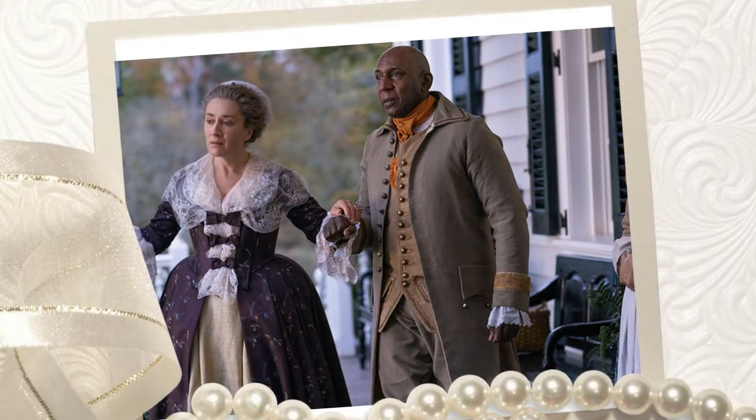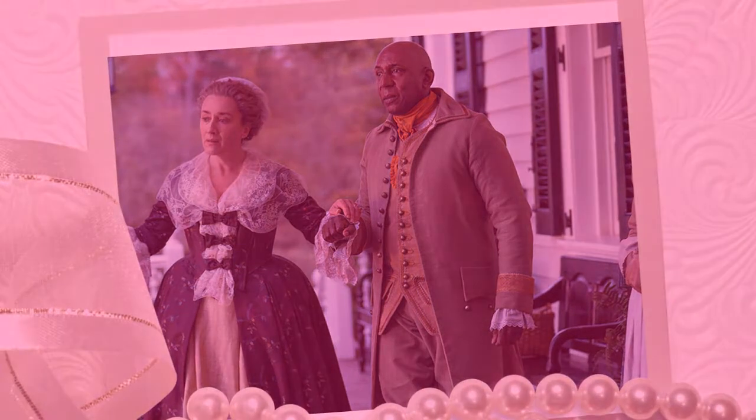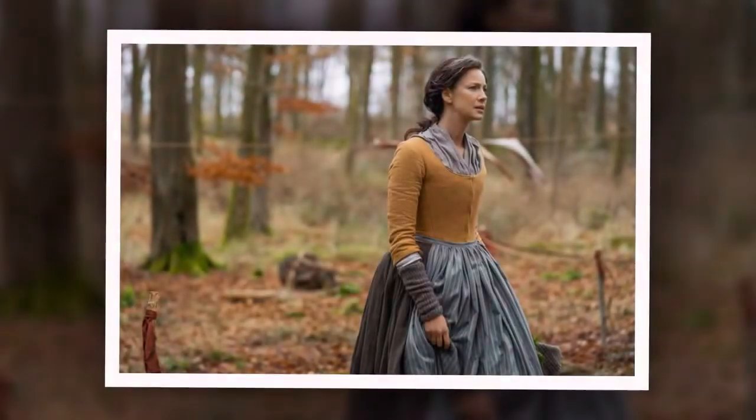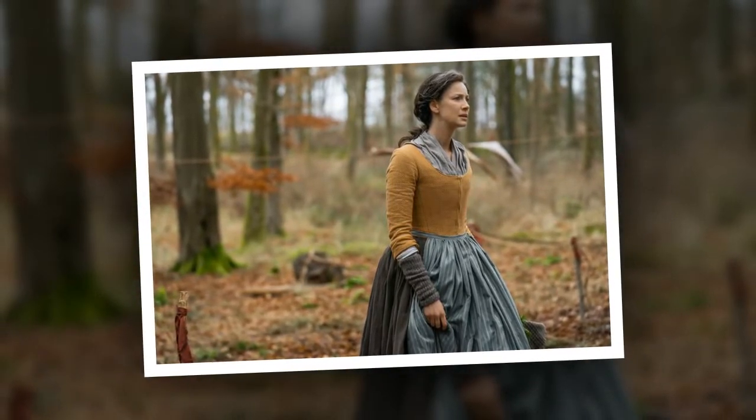"When she's at River Run, she's still in that classic period dress," Balfe says. "The minute she's in Fraser's Ridge or on the road, she can relax." Why the Outlander costumes sometimes end up in a cement mixer: each costume goes through a long process before it hits the screen.